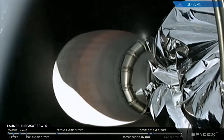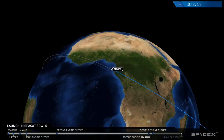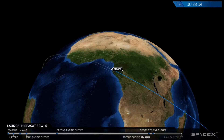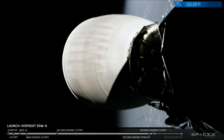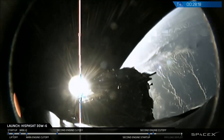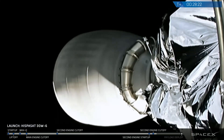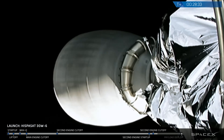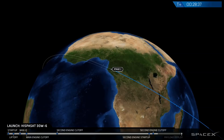We've had SECO 2 — second stage engine cutoff. Now we're waiting to hear guidance confirm the orbit accuracy. Good payload insertion. In the background you might have heard: we have a good insertion orbit for the ISPASAT 30W-6 satellite. That completes another major event in today's flight. The second stage is now coasting again. There's a view of the ISPASAT satellite with the sunlit portion of the Earth in the background. We've got several minutes before the actual deployment, so we're going to suspend live commentary and be back in three and a half minutes at T-plus 32 minutes to witness the satellite release.